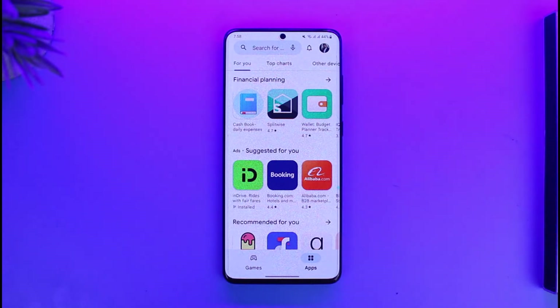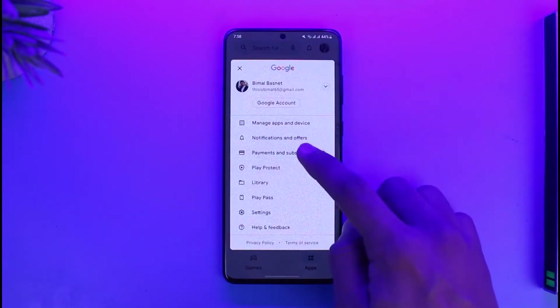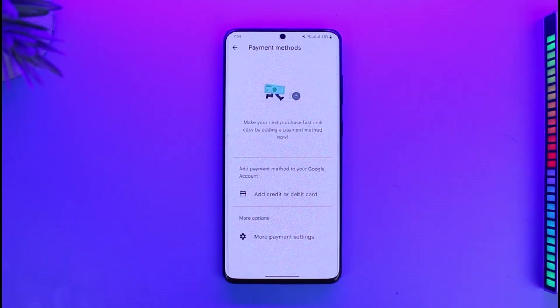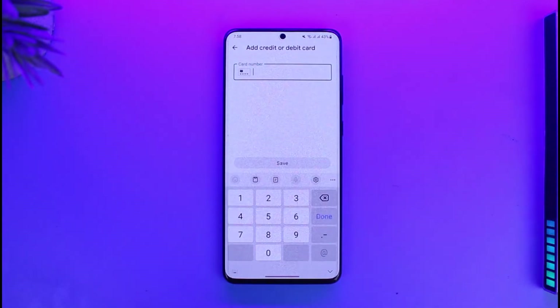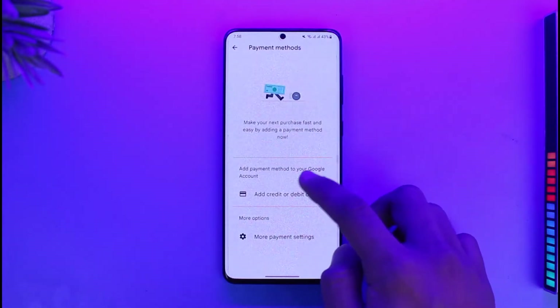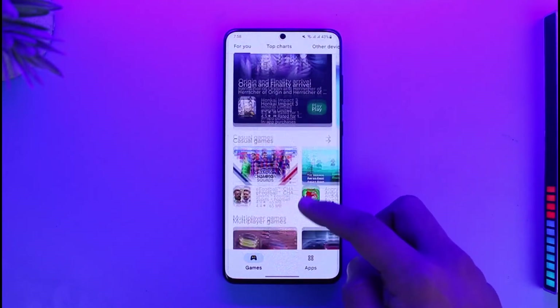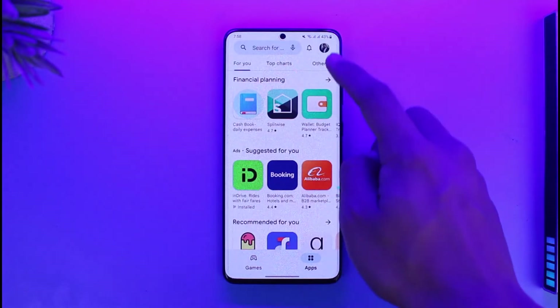First, your credit or debit card could be invalid. To check that, tap on the Google profile icon from the top right, go to Payments and Subscriptions, then go to Payment Methods. If you have added any card, try to remove those credit or debit cards first. Once you remove them, try to re-add them again — tap to add a credit or debit card. After you save the payment method, come back and try to purchase the application you were trying to purchase earlier, and this should fix your problem.